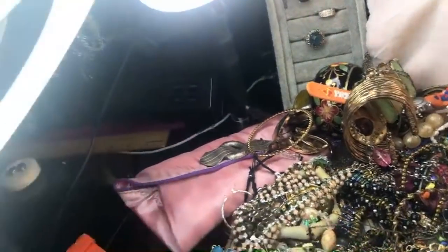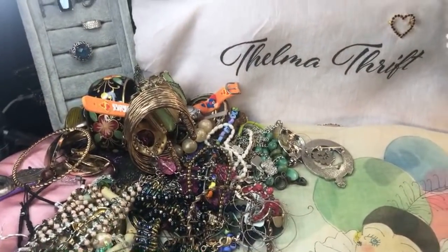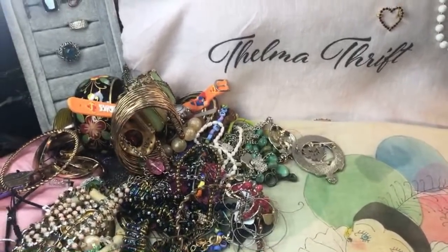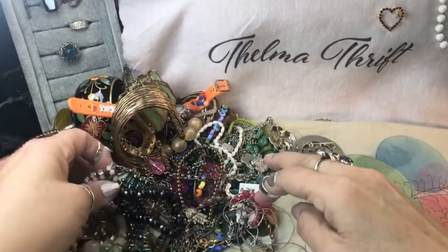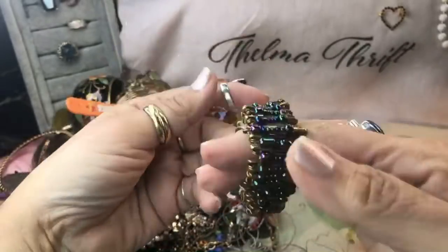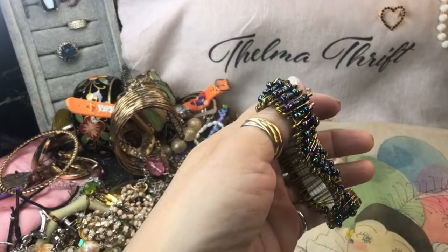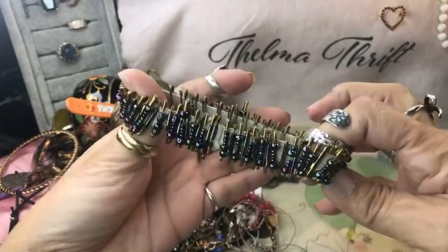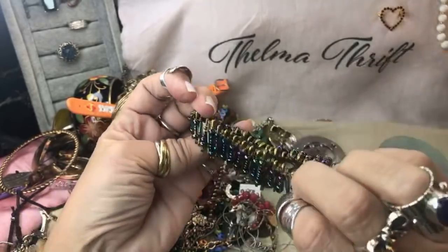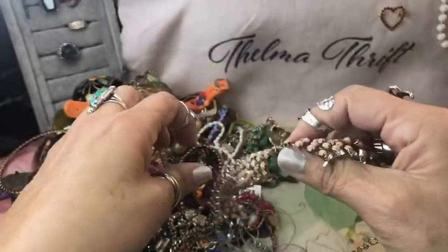Actually my camera's crooked — there it goes. Let me try to straighten you guys out a little bit. Okay, maybe that'll work better now. Sorry about that. Oh, this is all safety pins and they have like opal-colored beads — they're just on a little elastic band. That's interesting.